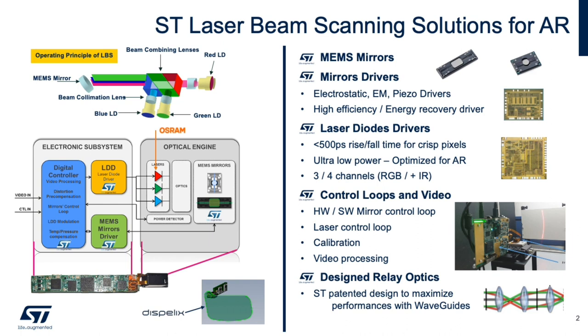Also included are the MEMS micromirrors provided by ST. These are integrated into a compact PCB shown below, which is then coupled into a waveguide developed by a partner and laser alliance founding member Dispelix. This PCB is embedded in the temple of the glasses.